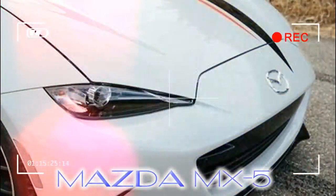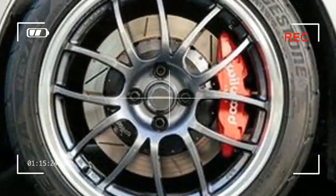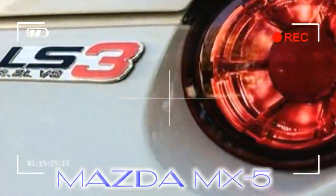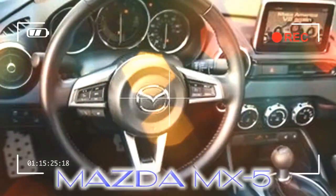Mazda designed the ND Miata to be lighter, but it also has a roomier engine bay that accommodates the V-8 with relative ease. It's also the best handling Miata ever, and its wheel wells will accept larger footwear. In other words, the ND is as close to being an ideal V-8 transplant recipient as any car since the 1962 AC Ace.